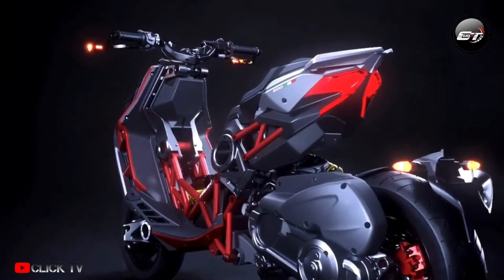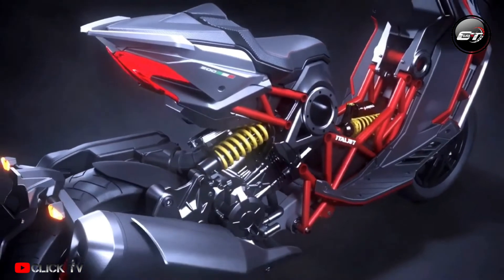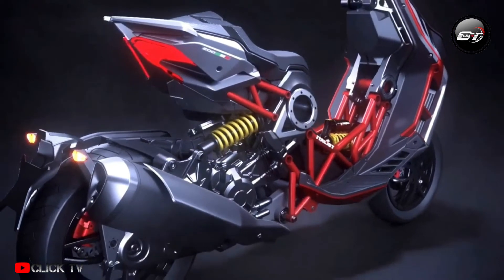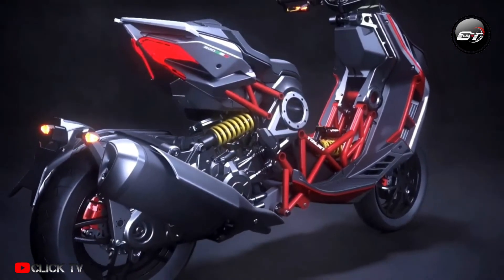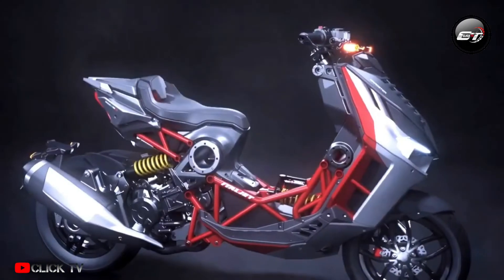The two-wheeler comes with a one-cylinder, water-cooled, four-stroke 200 cubic centimeters engine which produces 21 PS maximum power and 17 Newton meters peak torque. Major features of the vehicle include an anti-lock braking system and disc brakes on both wheels.